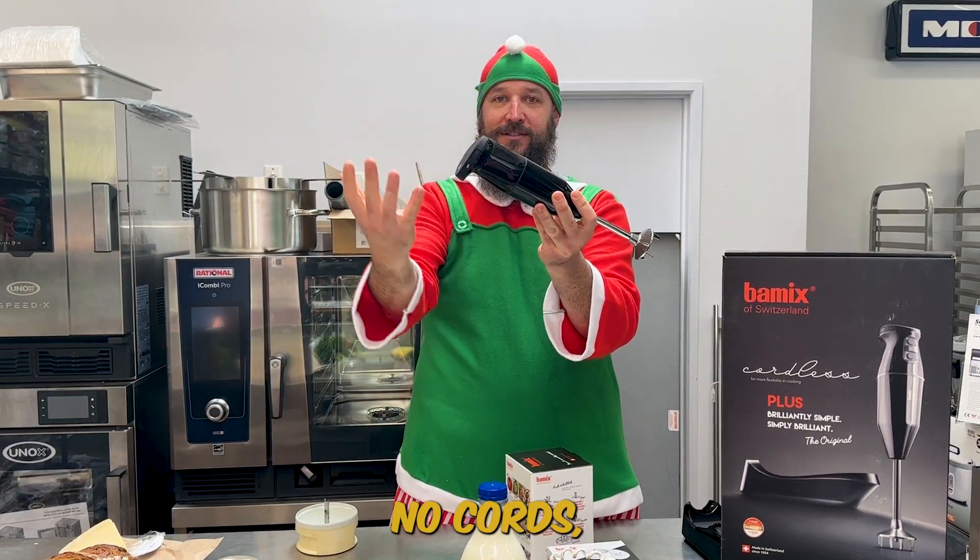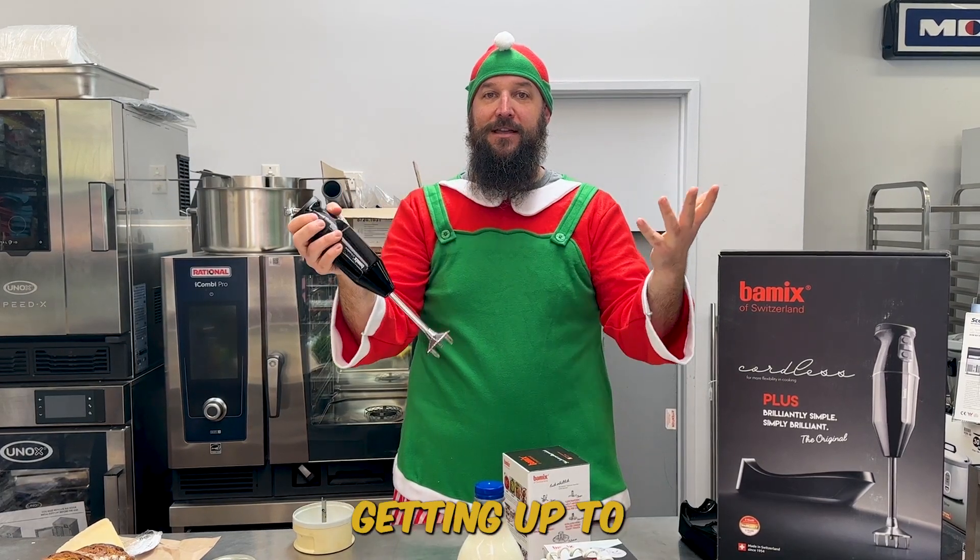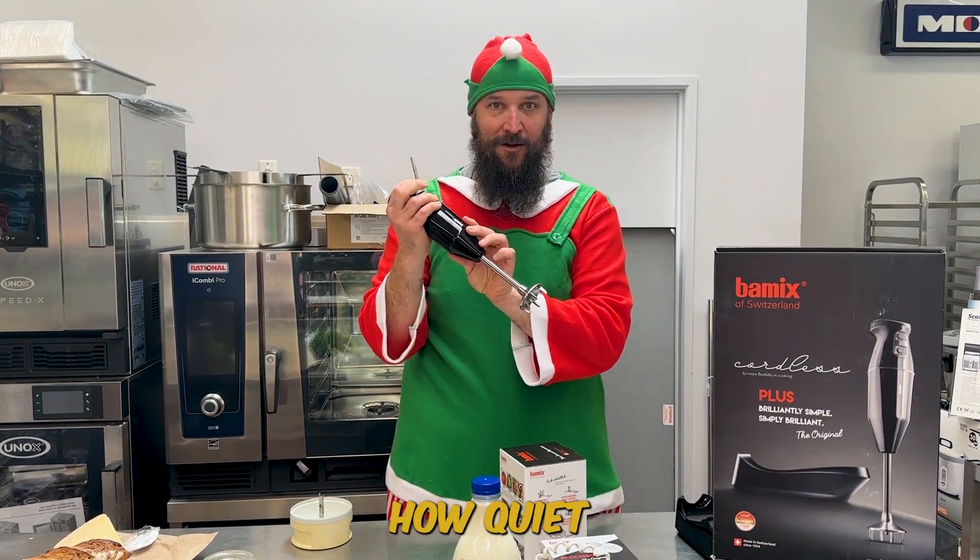And look, no cords. Which means that it doesn't matter what you're getting up to in the kitchen, you're not going to get entangled with everything. Listen how quiet that is.